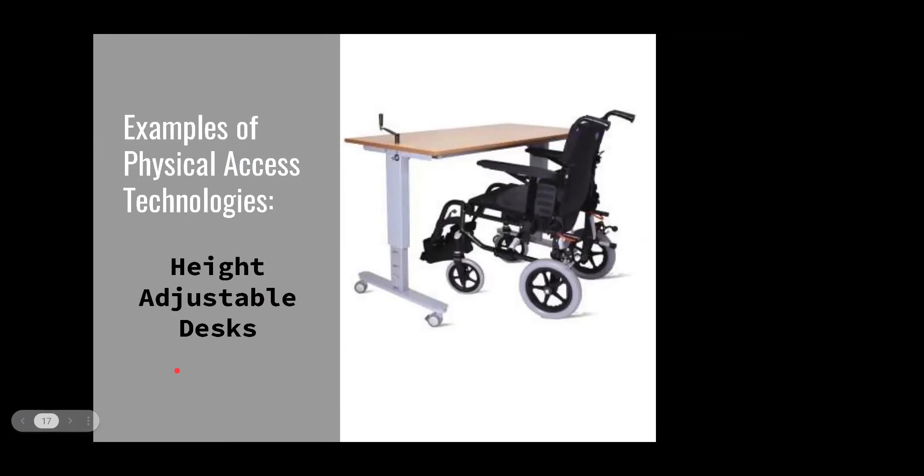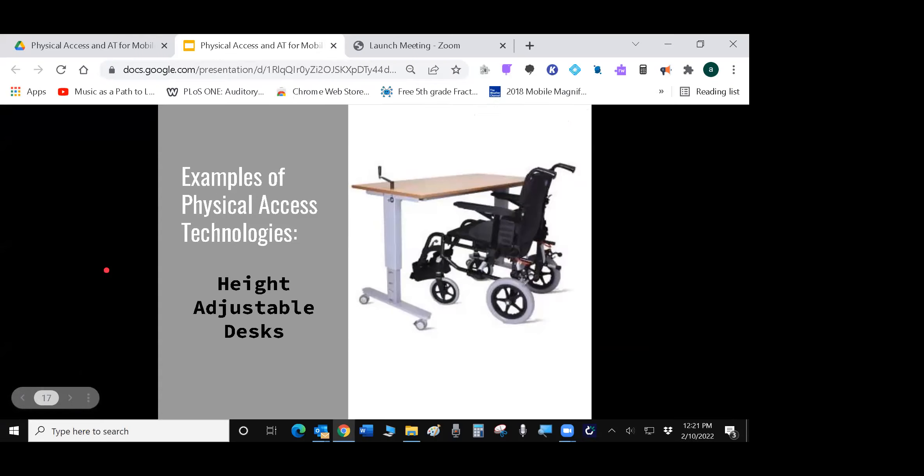Height-adjustable desks are really important for people who use wheelchairs because wheelchairs come in different heights. If you want to pull up close to the desk, the desktop needs to be slightly higher than the armrests of your wheelchair. Power wheelchairs tend to sit a little higher. Having height-adjustable desks is an important feature for making the environment accessible for both wheelchair users and people using standard chairs.